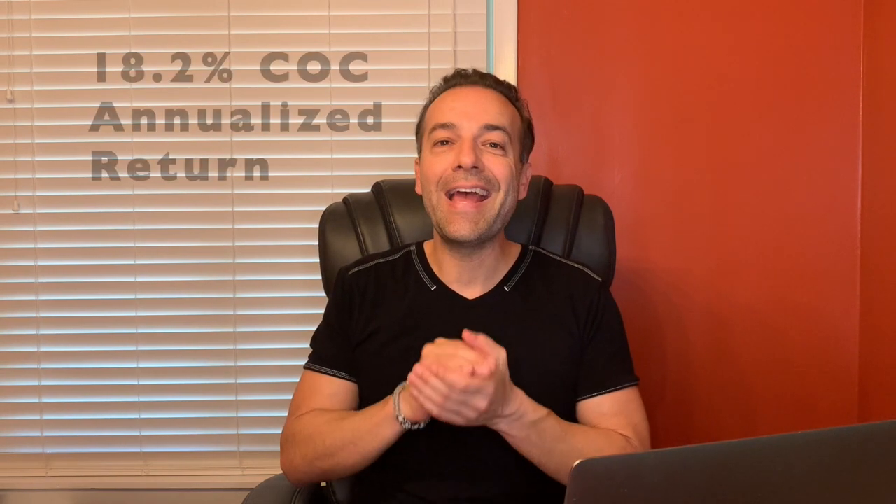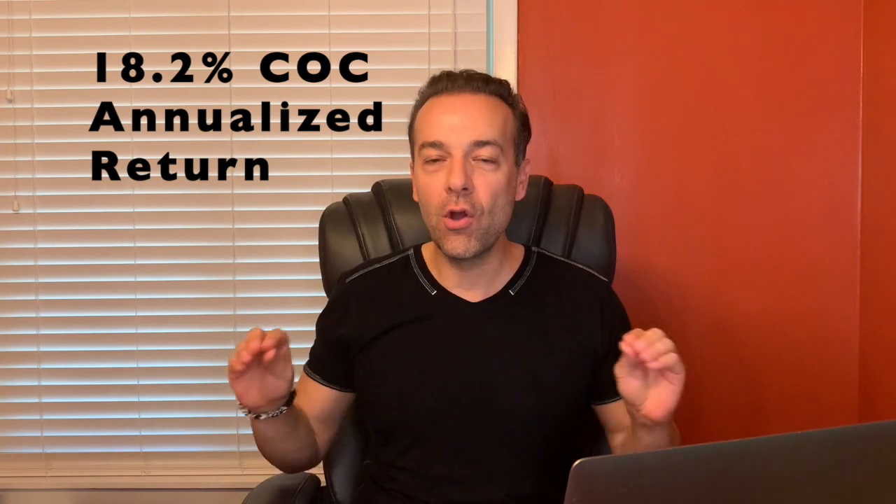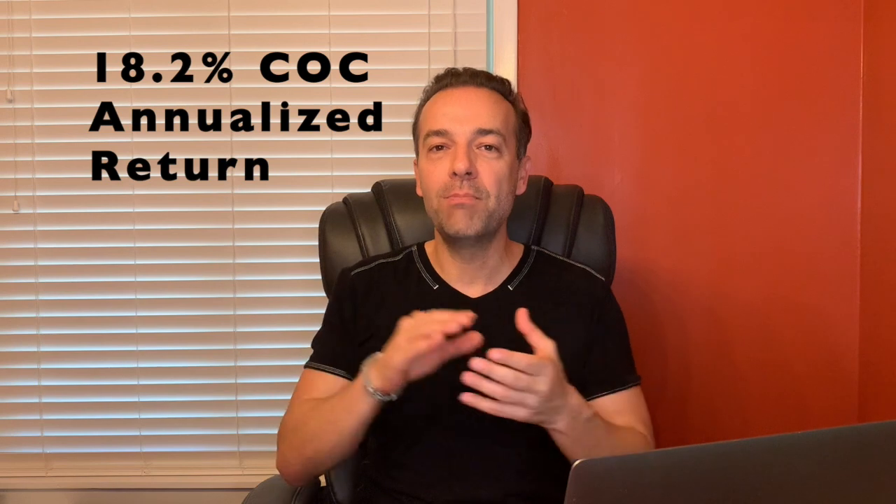No one can take that cash away from us. It's our cash to keep, to use as we see fit — to reinvest, to go on vacation, to make a house payment. Whatever it is, that cash is ours to keep. It's real money. And what it amounts to is an 18.2% annualized cash-on-cash return using no leverage. We have the cash to buy all of these stocks.